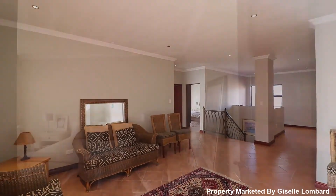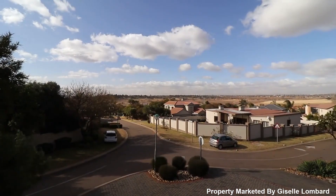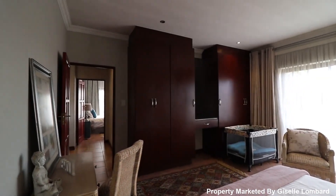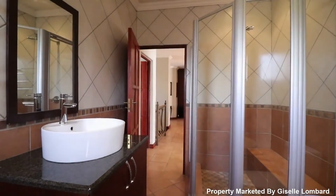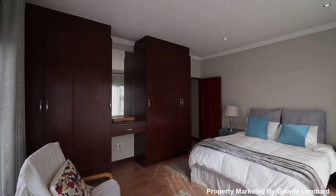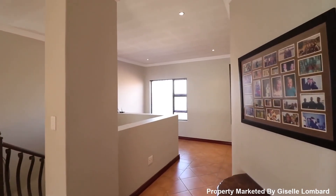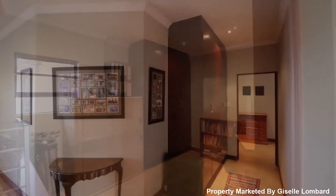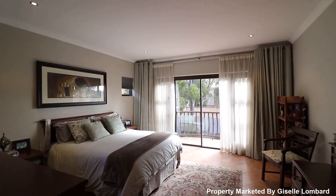Bedrooms are light and bright with large cupboards and modern finishes. There is a third bedroom currently being used as an office.